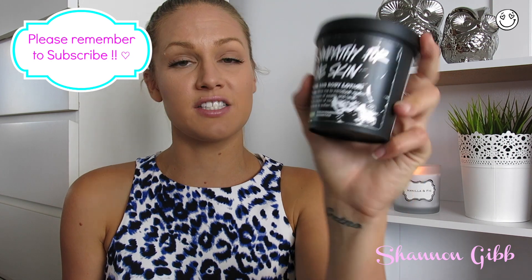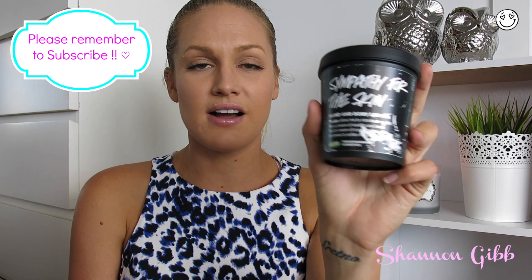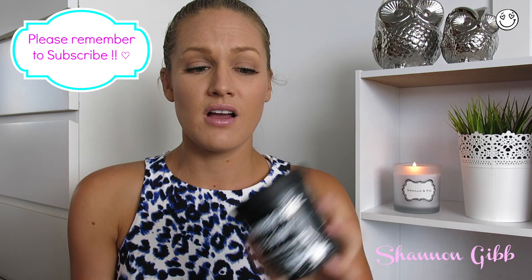The first product is the Lush Sympathy with the Skin moisturizer. Excuse the condition of it - I did take this all over Europe with me. I loved this product but I don't know if I would repurchase it. I'd probably go back to Dream Cream, the other Lush holy grail moisturizer. I do think this was possibly a little bit too oily for my skin, and through Europe the sun was so intense it actually wasn't hydrating enough.